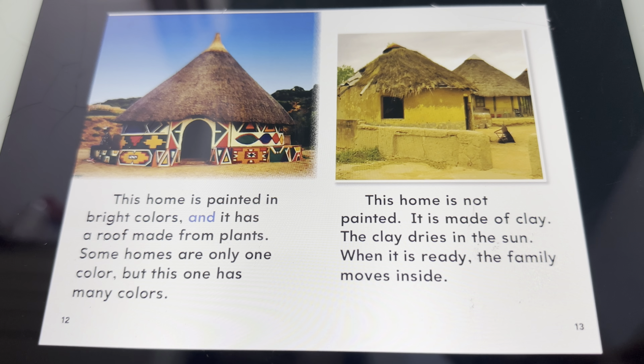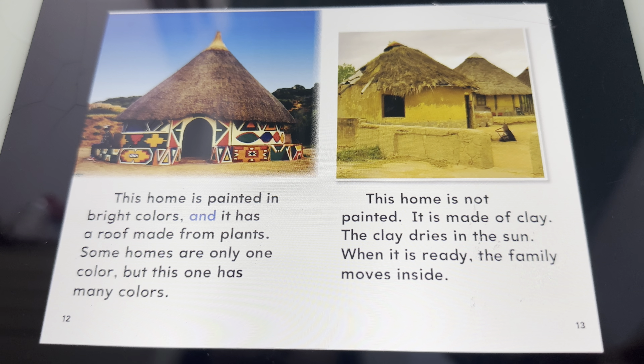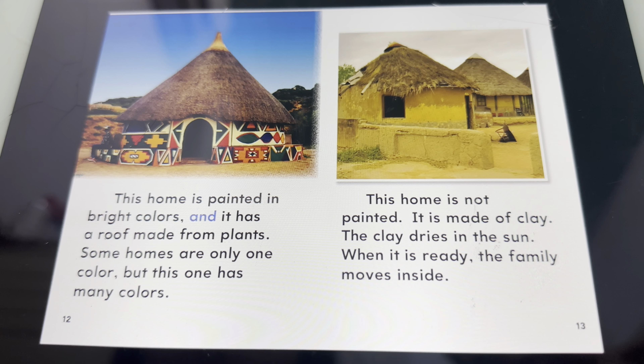This home is painted in rich colors and it has a roof made from plants. Some homes are only one color, but this one has many colors.